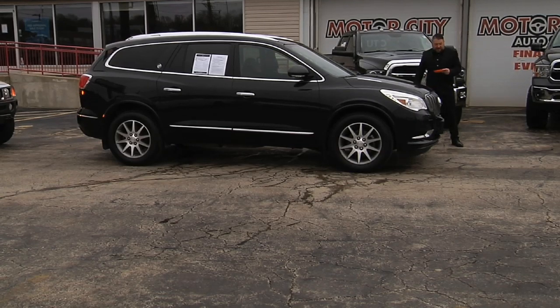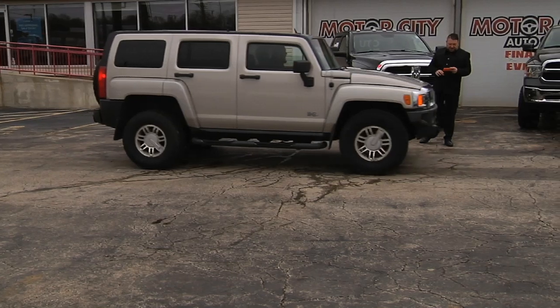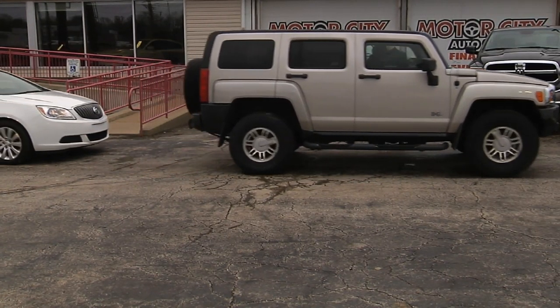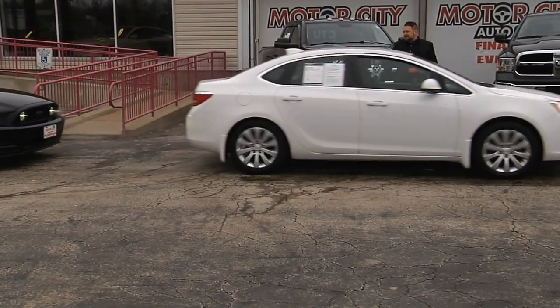This is a 2015 Buick Enclave with only 80,000 miles — third row, power sunroof. Here's a fresh trade-in, 2006 Hummer H3. And a 2015 Buick Verano with super low miles, only 42,000 — come see Pep.